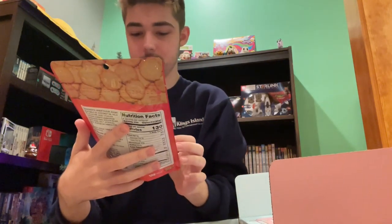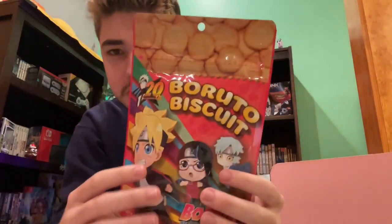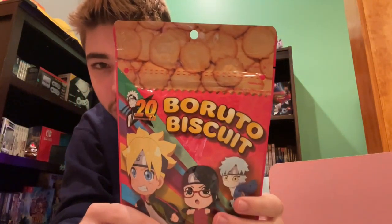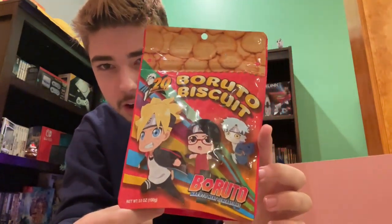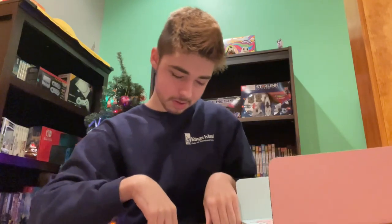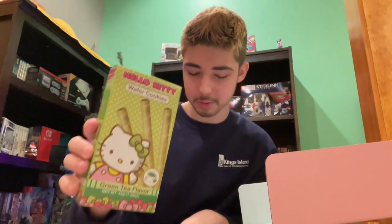Then we have some of these biscuits — I think these are crackers, kind of like Ritz. We've also got Japanese Pringles, which I think are just the normal sour cream and onion Pringles, but still cool. And we have those wafer cookies again, but they're green tea flavored, so that's probably not going to be my thing.